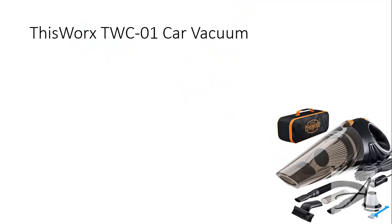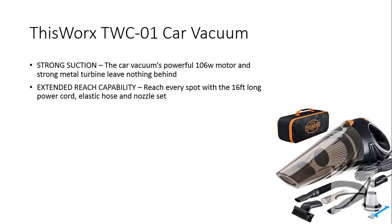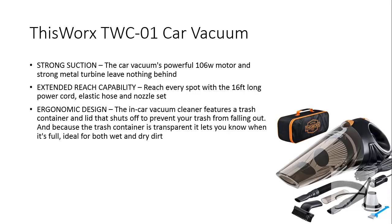The TWC-01 Car Vacuum has a strong suction and a 106W motor with a strong metal turbine that leaves nothing behind. With its extended reach capability, you can reach every spot with a 16ft long power cord, an elastic hose and the nozzle set. The in-car vacuum cleaner features a trash container and lid that shuts off to prevent your trash from falling out.